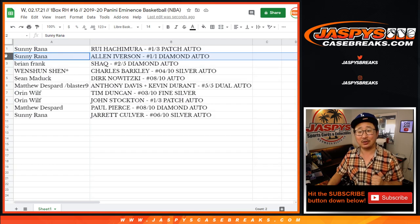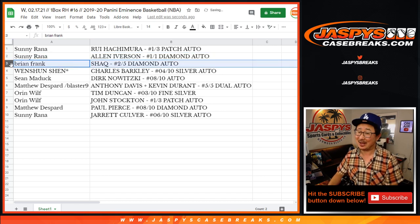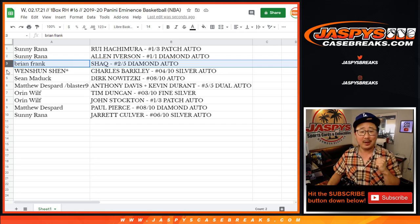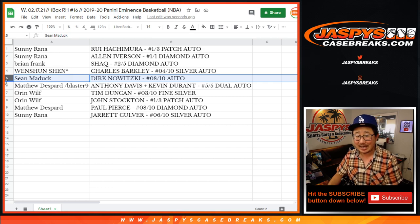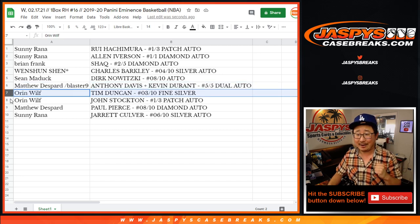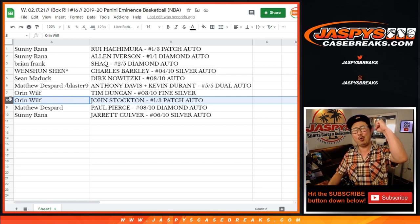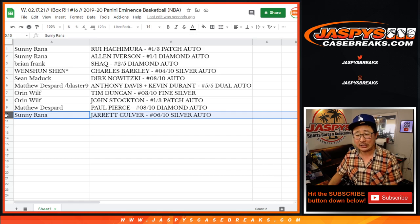Sonny also has the Answer — one of one, Allen Iverson. All aboard. Woo-woo. Brian with the two out of five — a lot of train whistles here — two out of five Shaq diamond autograph. Brian, all aboard the Big Hit Express. Woo-woo. We've got Wen Shun with the Charles Barkley four out of ten silver auto. Sean gets the Dirk Nowitzki eight out of ten autograph. And it's Matthew — with the spot he won — getting the AD/KD dual autograph five out of five. All aboard the Big Hit Express. Woo-woo. Oren, you've got the Tim Duncan three out of ten fine silver piece. We've got Oren with the John Stockton patch auto one out of three. All aboard. Woo-woo. Matthew with the Paul Pierce eight out of ten diamond autograph. And Sonny with a piece of fine silver and Jarrett Culver's autograph, six out of ten.